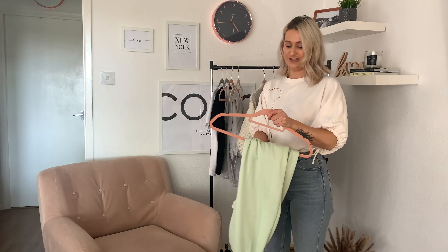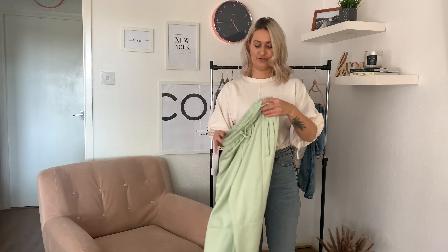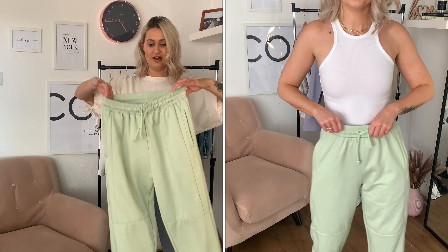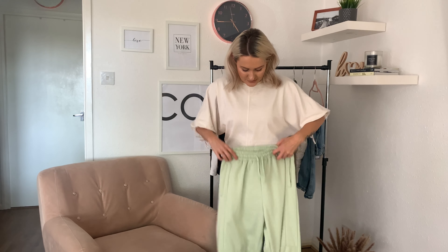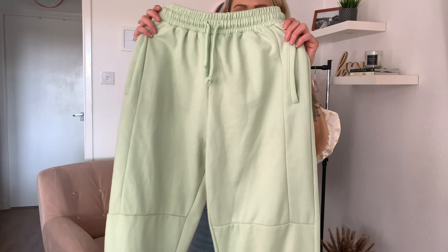My newest addition to my loungewear is these gorgeous mint green joggers. You've seen me style these with the racer at home — they're so fluffy and comfortable. These are an extra small as well and were £25.99, but I got them with 30% off so a really good bargain. I love the colour and I like the extra detail: they've got stitching down the front which makes them a little bit different to my grey ones.